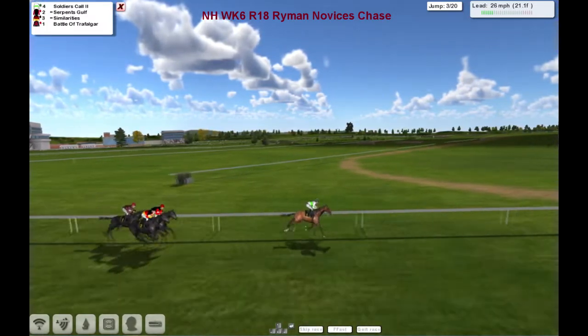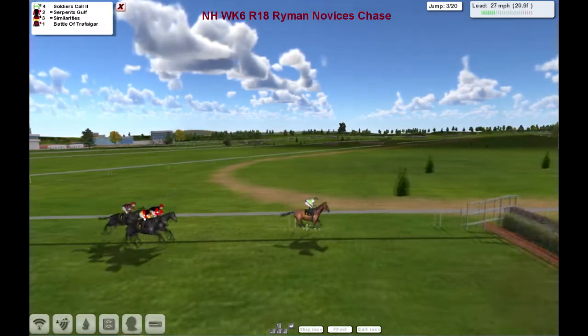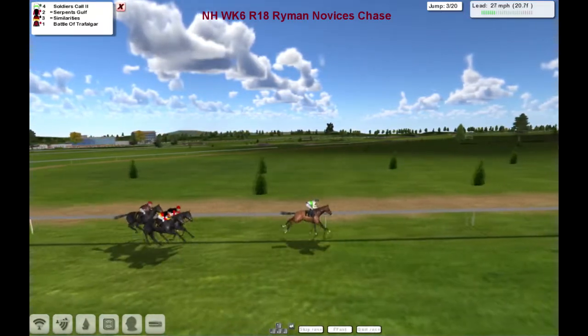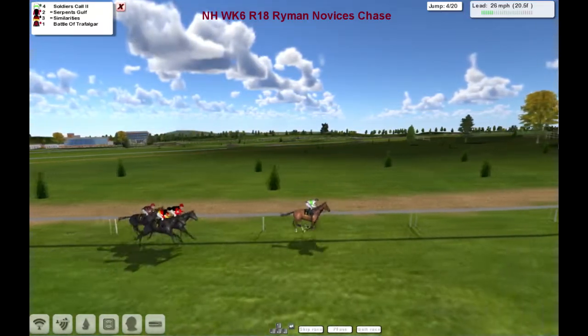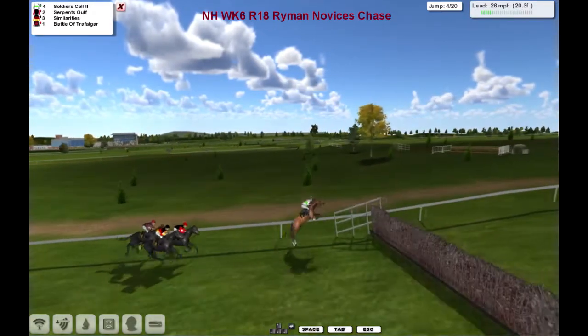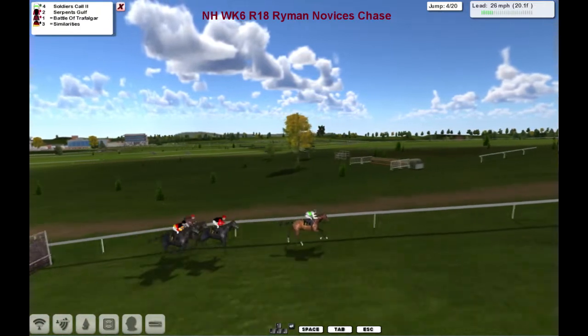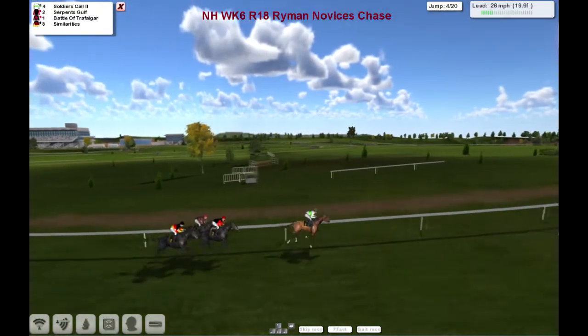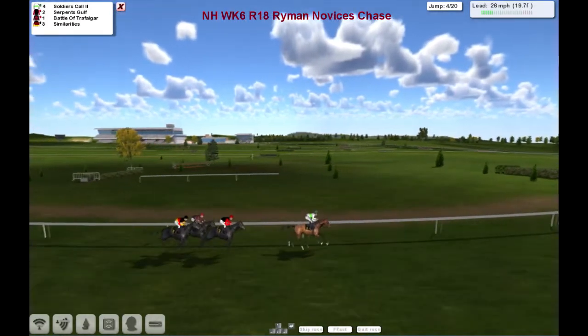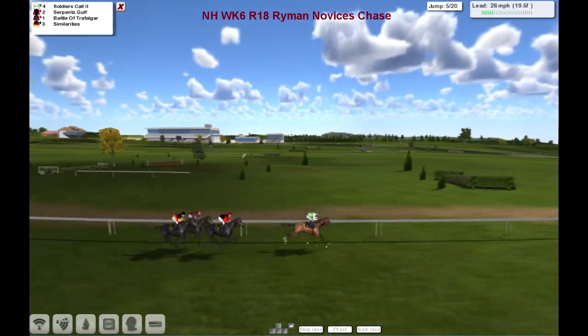So Soldier's Call happily bowling along. Everybody's over the next. The 4th — slow jump by the leader there, lost a little bit of his advantage, but he's still got a 3-length lead from Serpent's Golf. Battle of Trafalgar on the inside and Similarities on the outside.